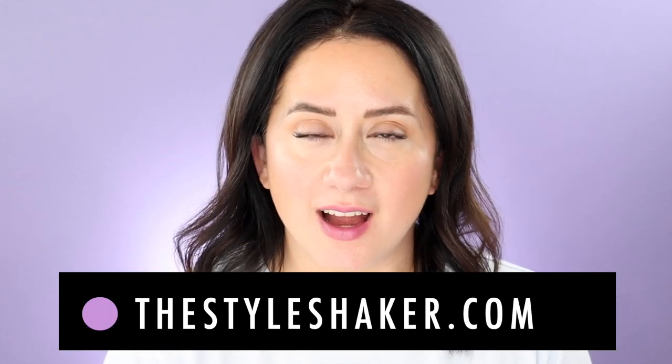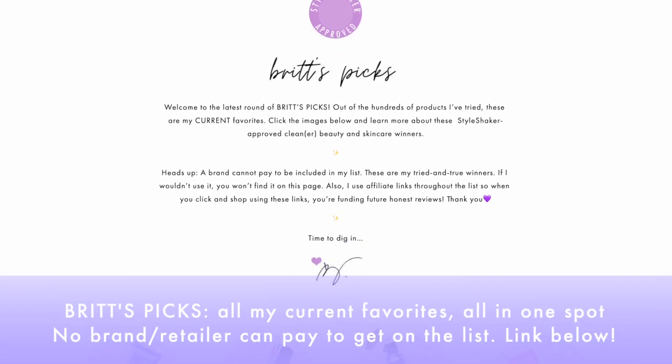Hey everyone, welcome to the channel. I'm Brit, creator of The Style Shaker, a guide to cleaner, greener, better-for-you beauty, skincare, and beyond. And today I am back with an update for my favorites roundup, which I call Brit's Picks.